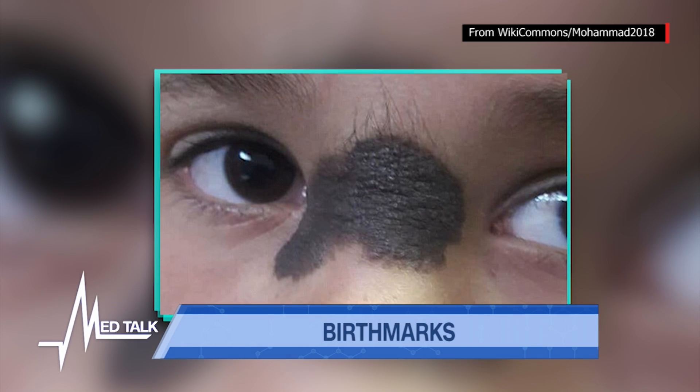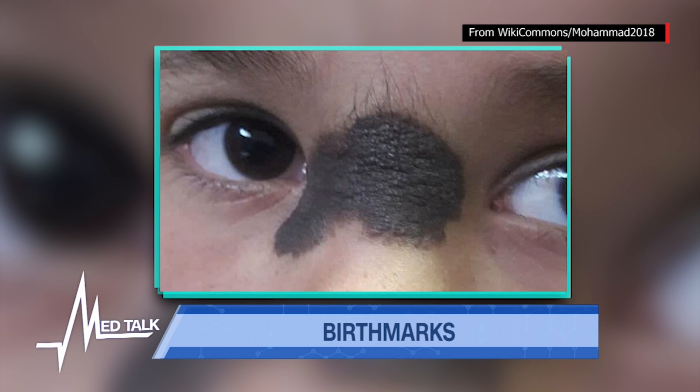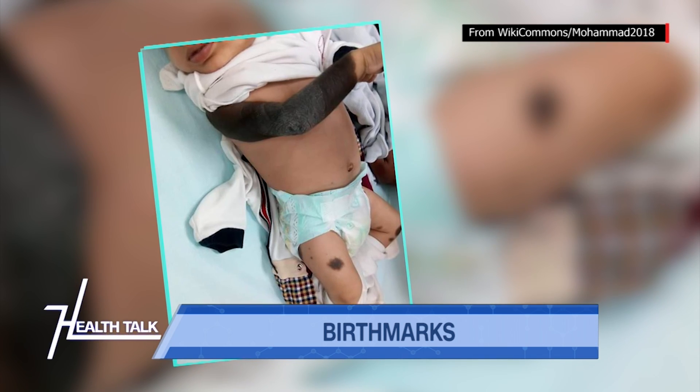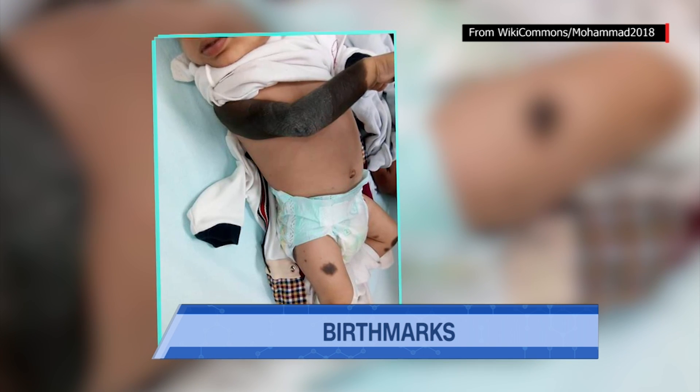For a parent who sees a mark on their child's face, is this something that needs immediate attention from a dermatologist? Most of them are benign, but there is a portion that can be disfiguring and may involve other organs. So we need to check that out. That's why you need to see a dermatologist so that we can properly evaluate the condition and suggest proper treatment.